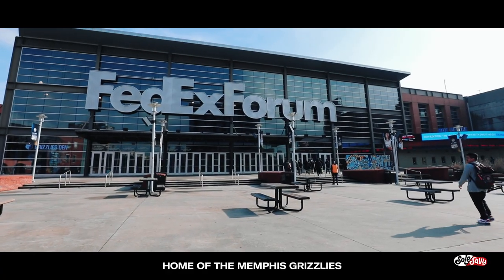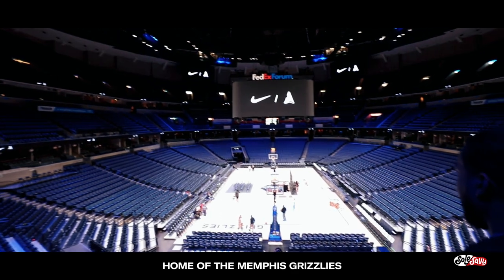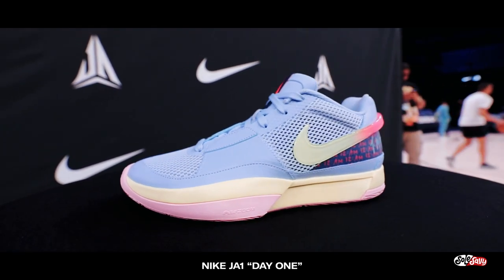What's going on everyone? Welcome to another adventure video. I'm currently out in Memphis, Tennessee, courtesy of Nike, to cover the incredible momentum happening around Ja Morant's first Nike basketball shoe.